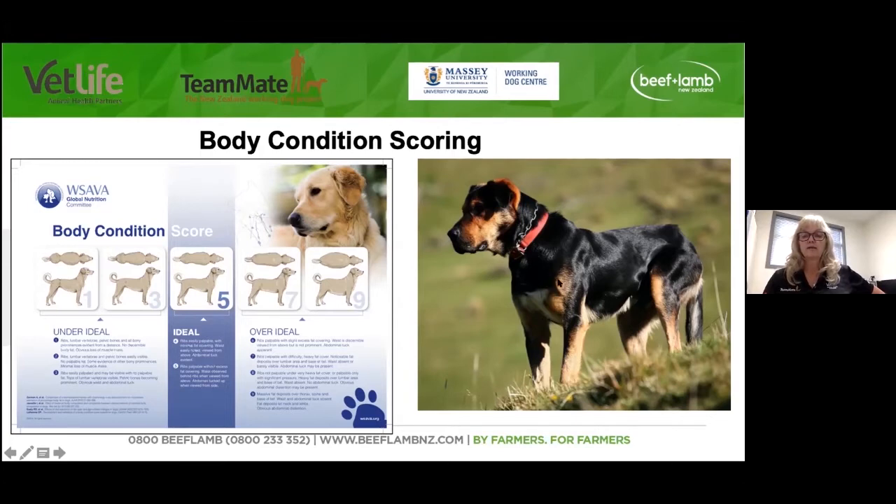This dog over here — if you look at him, his ribs are easily palpated and maybe visible but with no palpable fat, so you can run your hand over his ribs and can't feel much fat. The tops of the lumbar vertebrae are visible and the pelvic bones — those pin bones out the back — are becoming prominent. He's got an obvious waist and abdominal tuck. This dog is about a three, and I think this dog's in fabulous condition — look at his outstanding coat. A score of three in a lot of people's books is too skinny, but for a working dog with a coat like that who's working without problems, I think that's where you should be.